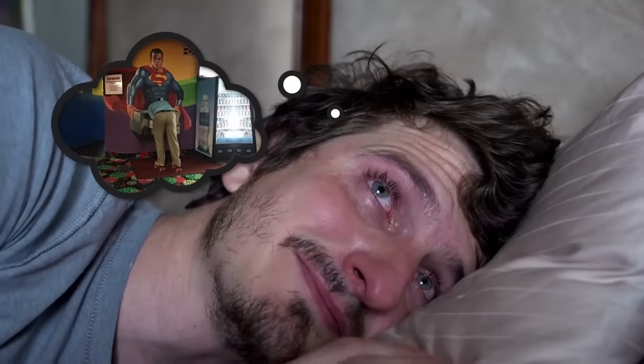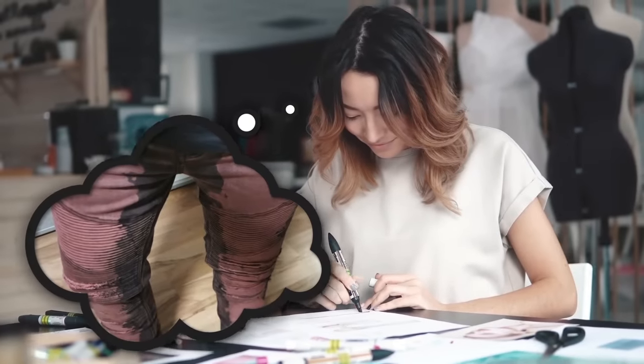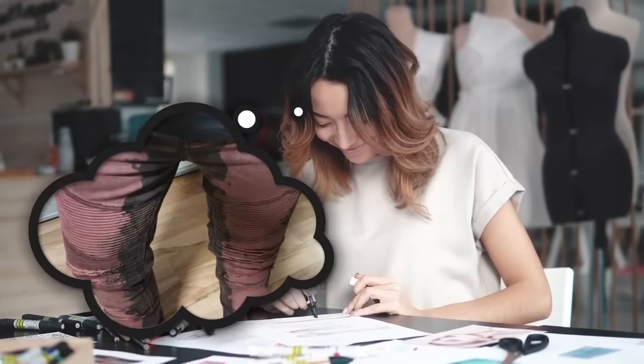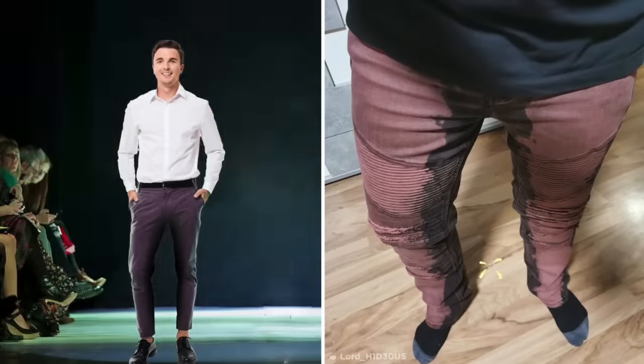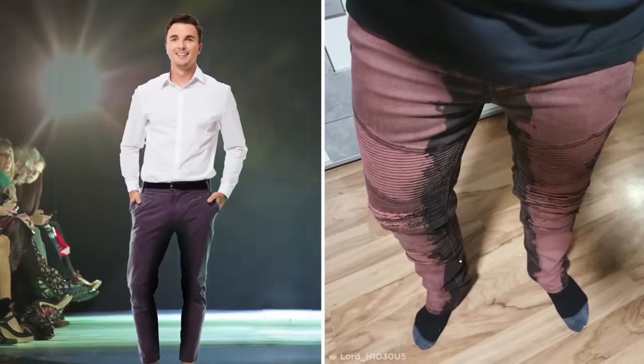The only thing more embarrassing than being seen near that monstrosity would be being caught in public wearing these jeans. With a bleached and dyed effect running up the outside of the leg, it seems the designers neglected to consider what the inner leg would look like when left in the jeans' original dark color. Look, I know high fashion is all about pushing boundaries, but I refuse to believe the I-just-peed-my-pants chic is in this year.